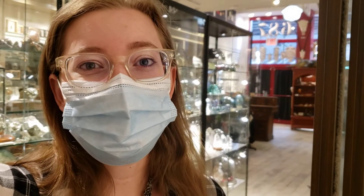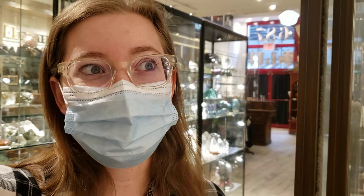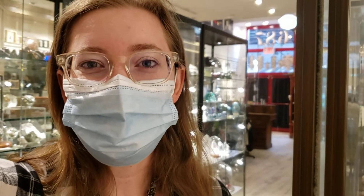In past episodes, we focused a lot on our taxidermy, which covers animal anatomy and zoology.